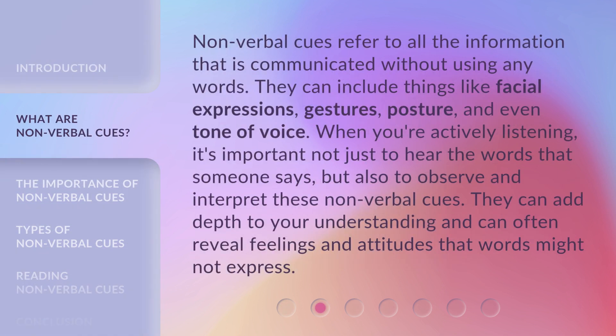Nonverbal cues refer to all the information that is communicated without using any words. They can include things like facial expressions, gestures, posture, and even tone of voice. When you're actively listening, it's important not just to hear the words that someone says, but also to observe and interpret these nonverbal cues. They can add depth to your understanding and can often reveal feelings and attitudes that words might not express.